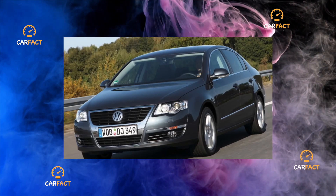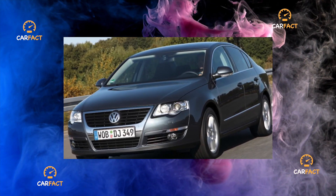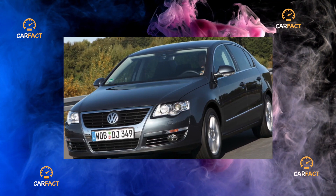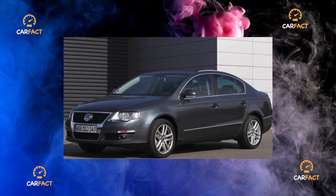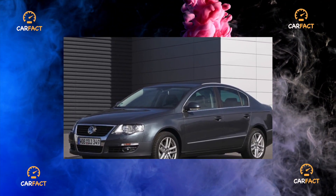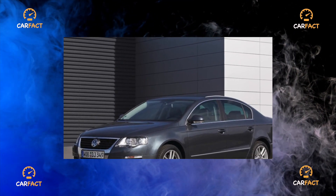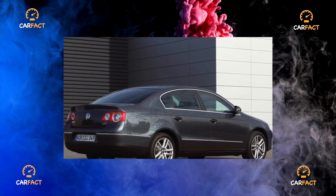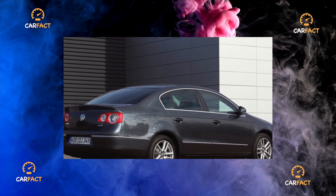Transmission. The easiest and most reliable way to protect yourself from possible gearbox problems is to choose a car with the simple and time-tested 5-speed manual. It was installed on sedans and station wagons with a 102-horsepower gasoline engine and a 105-horsepower diesel engine. There are plenty of such instances on the secondary market, but not everyone will be satisfied with the mediocre dynamics of such a machine.